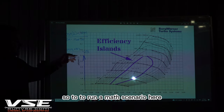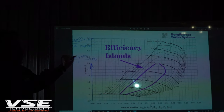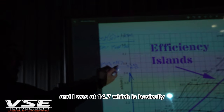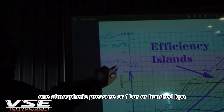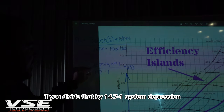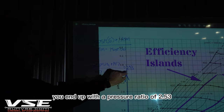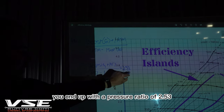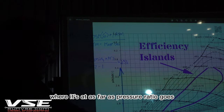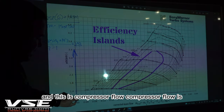To run a math scenario: if I was at 20 pounds of gauge pressure commanded by the ECM, and atmospheric pressure is 14.7 psi — one atmospheric pressure, one bar, 100 kPa — if you divide that by 14.7 minus one system depression, you end up with a pressure ratio of 2.53. That's how the ECM determines where it's at as far as pressure ratio goes. This axis is pressure ratio and this is compressor flow.